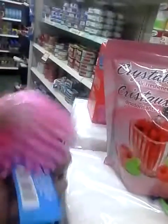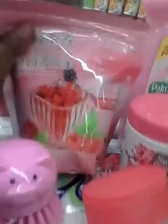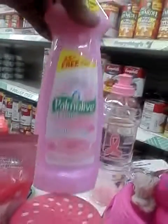Then for cleaning products, we got this pink piggy scrub brush, this crystal air freshener in berry blast, this Sure Scent gel air freshener in cherry blossom, our pink Palmolive dishwasher detergent, and our Brillo pink pads.